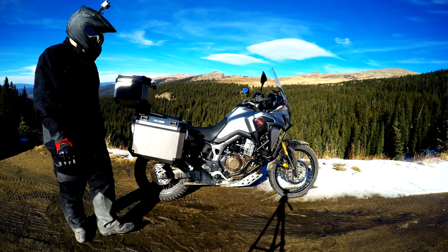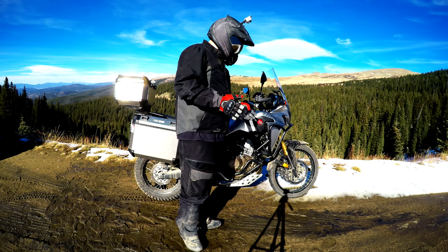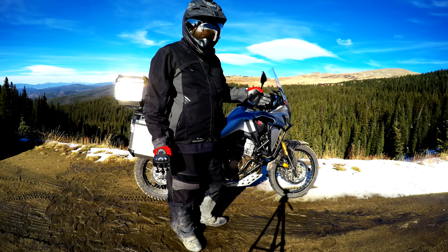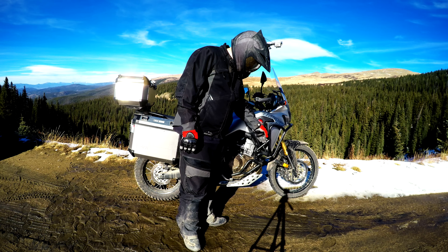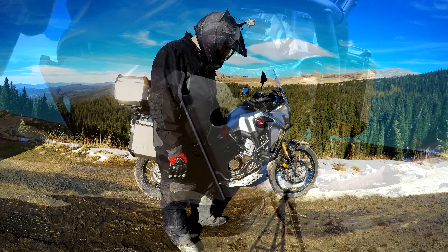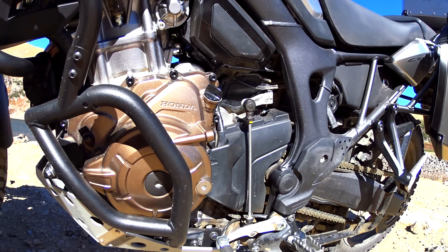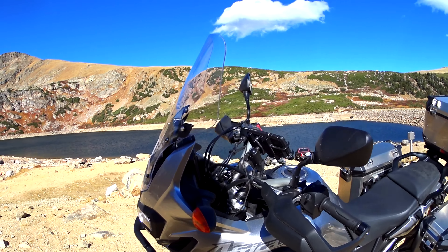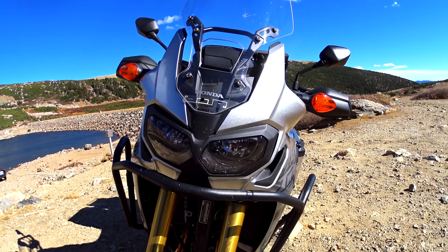The first upgrade is the crash bars. You'll notice a consistency in my upgrades — all of them are by GIVI. They sell their parts through RevZilla. The reason I went with the GIVI crash bars is because the kit comes with both the lower and the upper. SW Motech makes crash bars but they only sell the lower, so if the bike falls over it's going to land and hit here but there's nothing to protect the fairing.